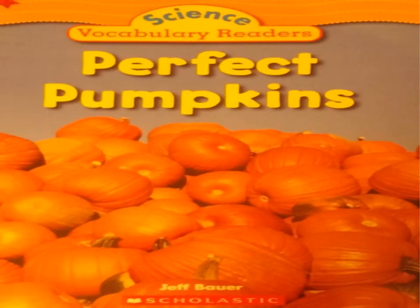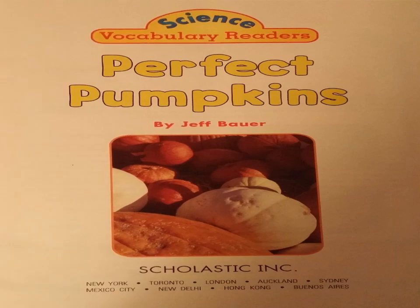Science Vocabulary Readers: Perfect Pumpkins. Written by Jeff Bauer.